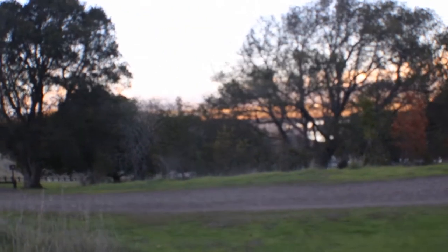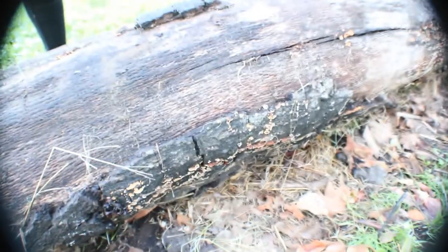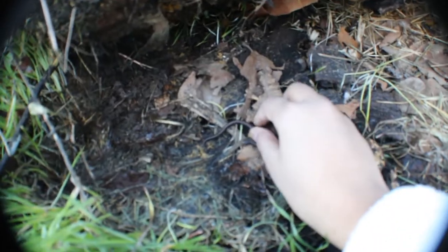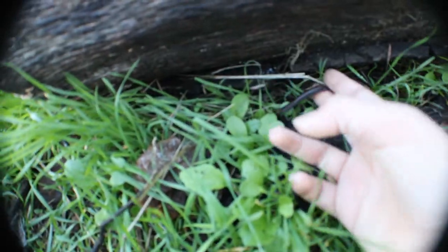There's another slender salamander under this log. What you want to do when flipping a log back is take the salamander and put the log down first, then put the salamander back and let it crawl back, because with these little small salamanders and such a big log you don't want to squish it.